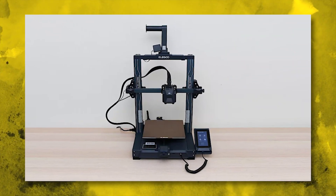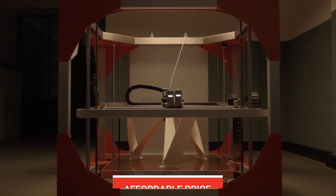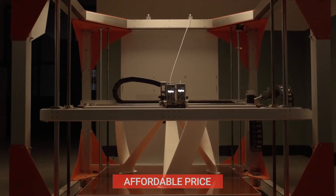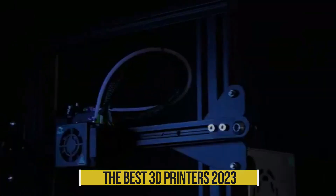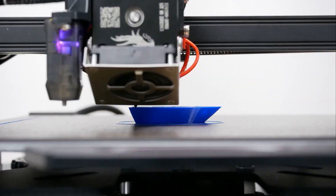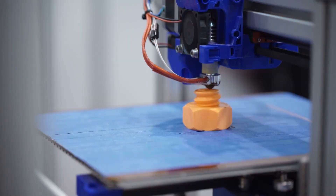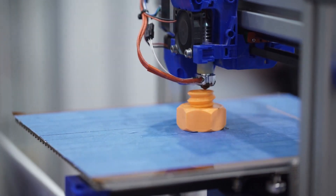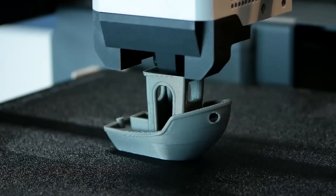The Elegoo Neptune 3 Plus is an excellent choice for anyone looking for a large-format 3D printer at an affordable price. So there you have it — our picks for the best 3D printers of 2023. These seven stand out for their combination of quality, ease of use, and affordability. Remember, when choosing a 3D printer, it's important to consider your needs and budget, but with these top-performing models, you're sure to find the perfect one for you.